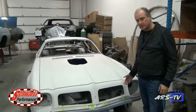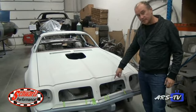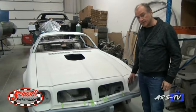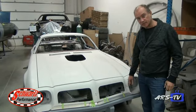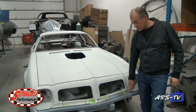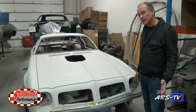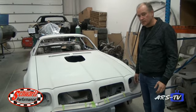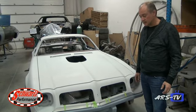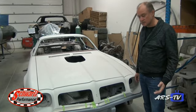Here we've got the '75 Trans Am we talked about last month. We've taken the original 5-mile-an-hour bumper mechanism and lightened it with lightning holes. This is a fiberglass piece that takes a lot of weight out of it — we've probably reduced the weight by over 100 pounds in the nose of the car, which will obviously help handling. This one is getting the fuel-injected Pontiac engine and the Schwartz chassis, of course.